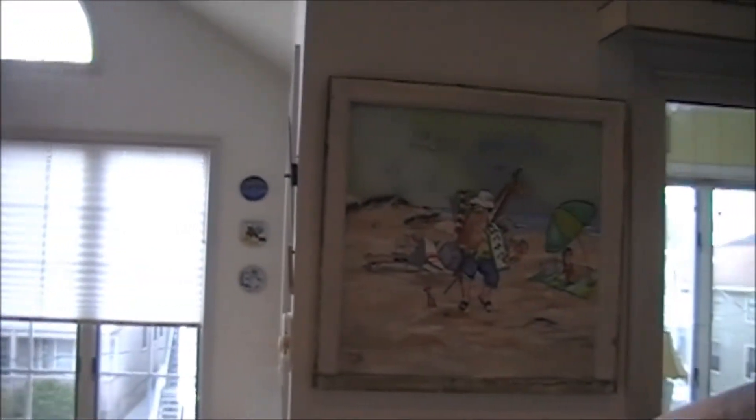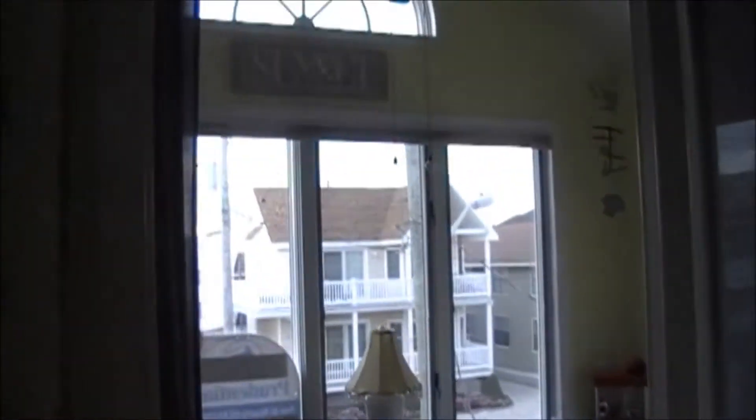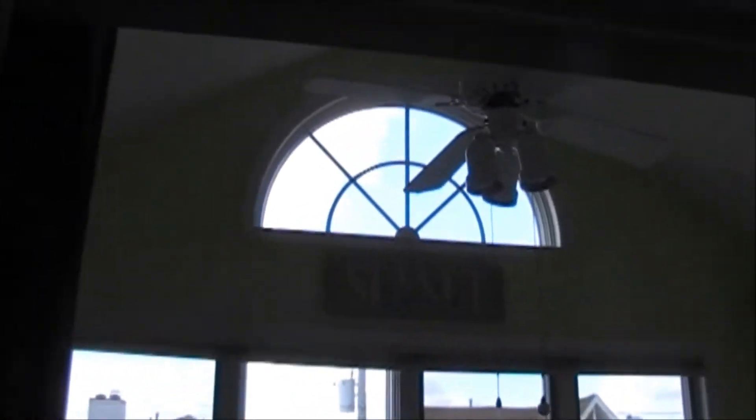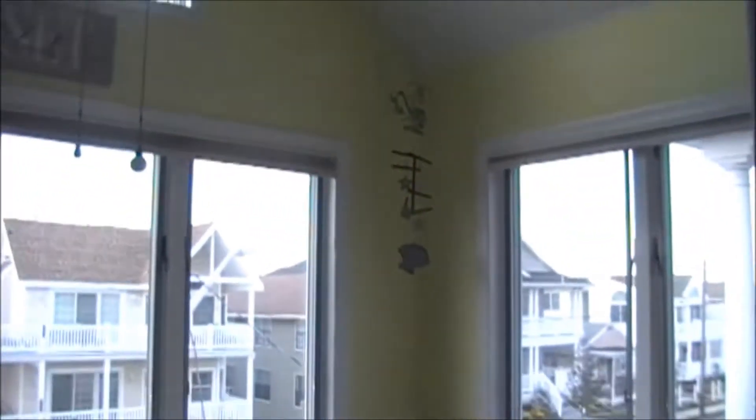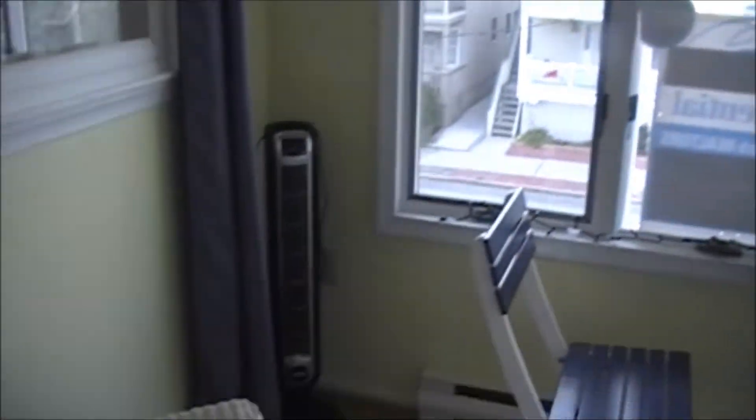This has its own little sunroom. Step inside here. This is your sunroom. You could sit outside with all the windows open and still be out of the weather, but you feel like you're outdoors.